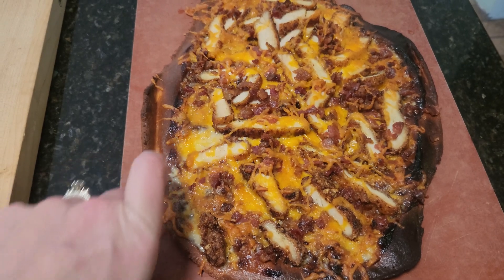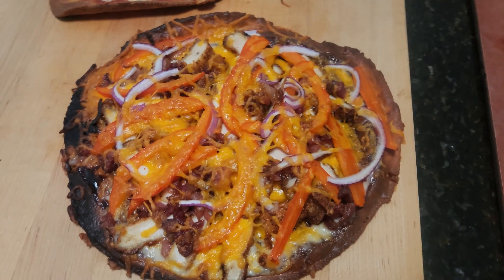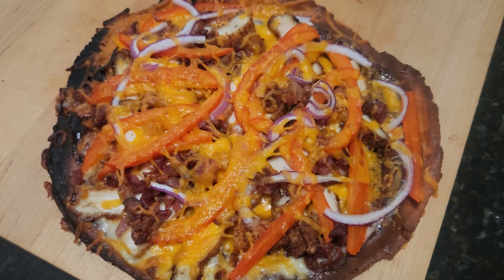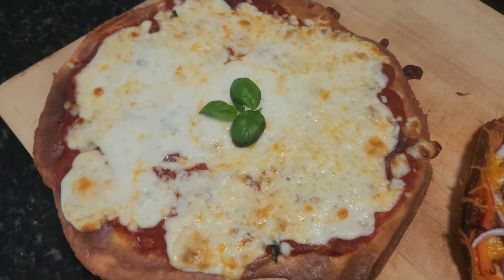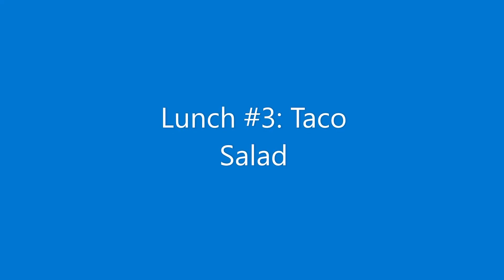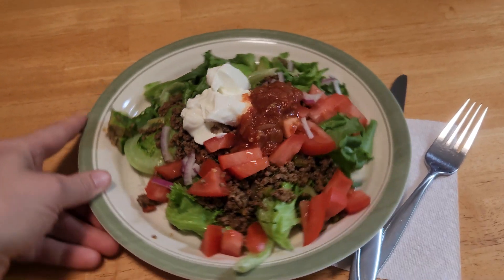And then this is the same except with some red peppers and purple onions, and then this is a cheese pizza for the kids.